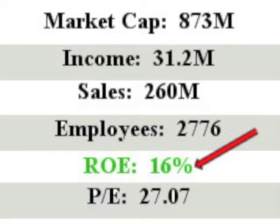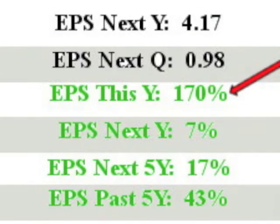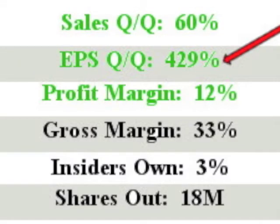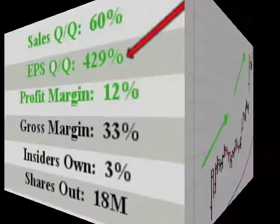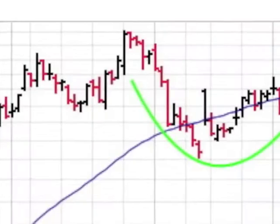AAOI has sales of 260 million with an ROE of a nice 16%. EPS this year is an awesome 170%, and next year's projected EPS comes in at 7%. The company's sales quarter over quarter is an outstanding 60%. The AAOI chart shows a stock on fire, up over 60% from January to March.